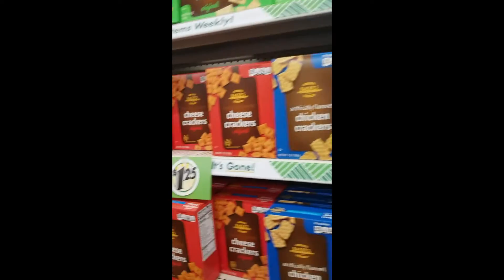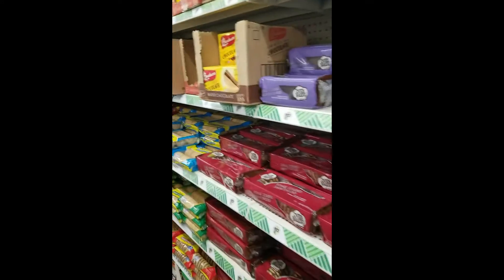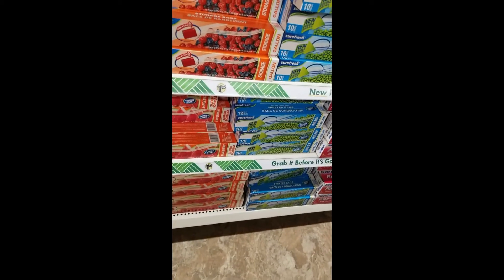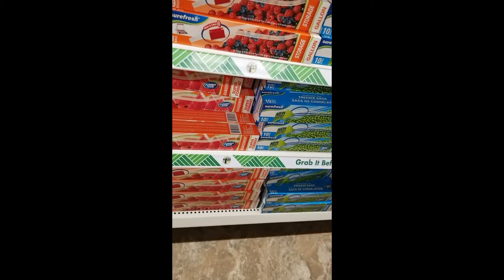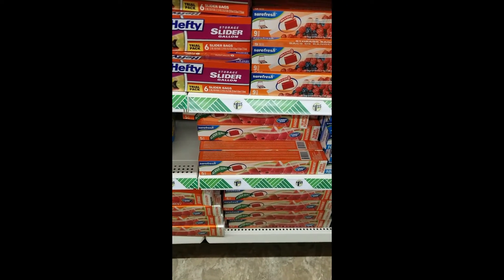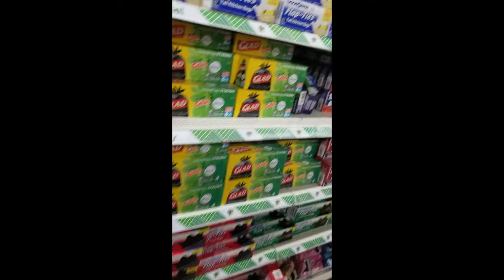More chips, getting into the cookies and crackers. All kinds of storage bags — even the super-sized ones so you can put loaves of bread and big items in. I do get the humongous ones and just keep them on hand because you never know when you'll need them.